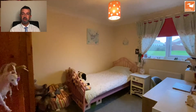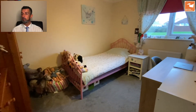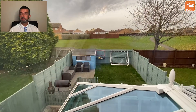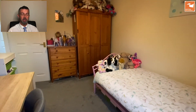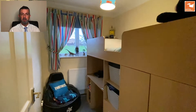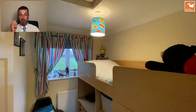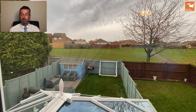Bedroom two is also a double, to the rear, with a window overlooking the gardens and green space — perfect for anybody walking a dog or with children. Bedroom three is a single bedroom, also to the rear, with that window overlooking the garden and green space, and there's also access into the loft space from here.